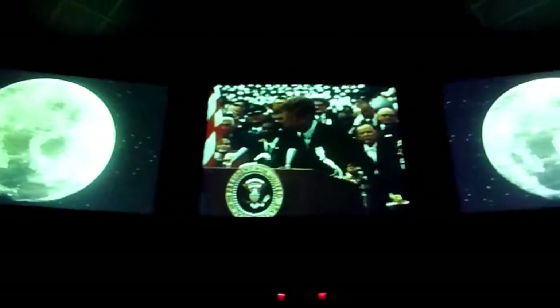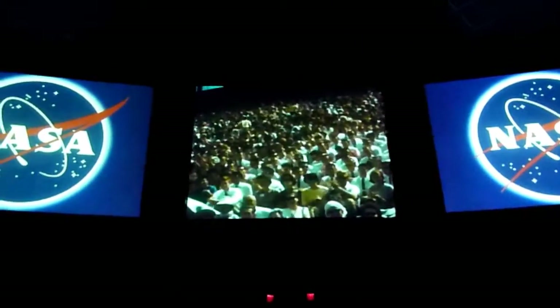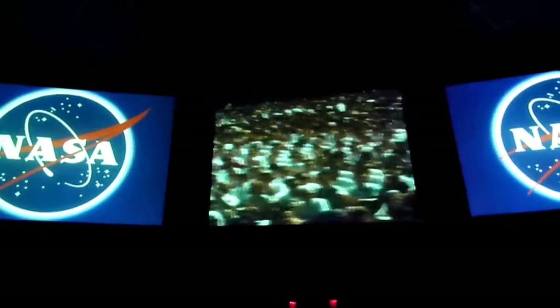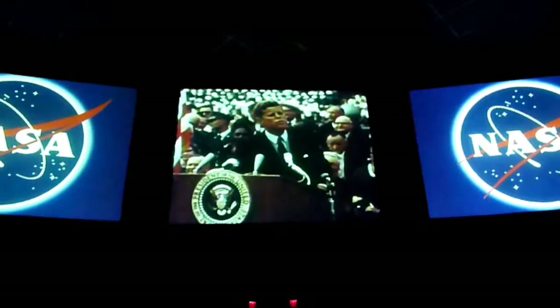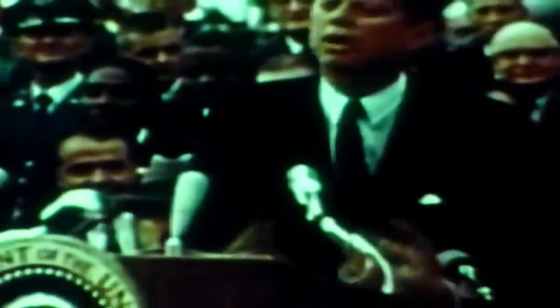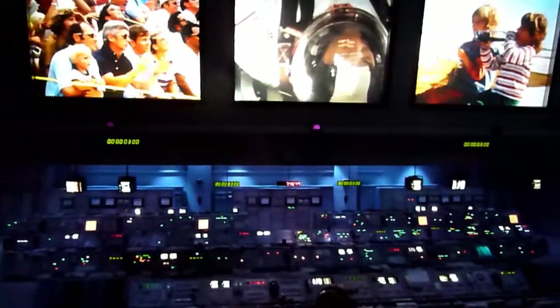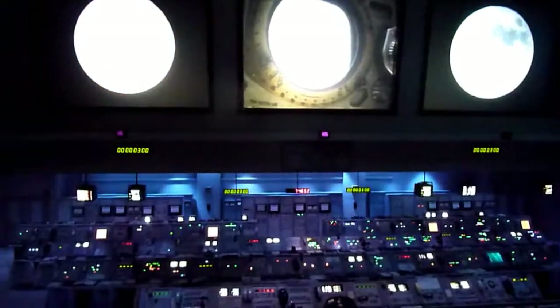We choose to go to the moon. We choose to go to the moon in this decade and do the other things — not because they are easy, but because they are hard. We hadn't been more than 16 minutes into space and now we were going to the moon. There are moments when history is not being made; destiny is being embraced.